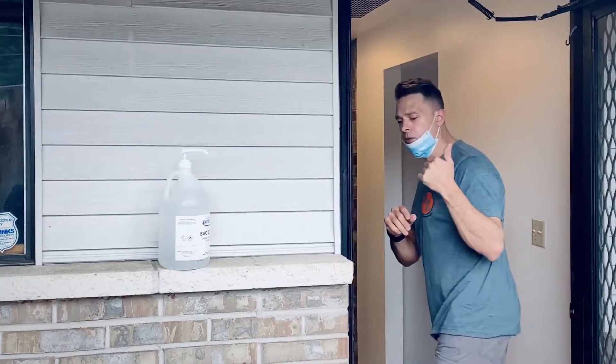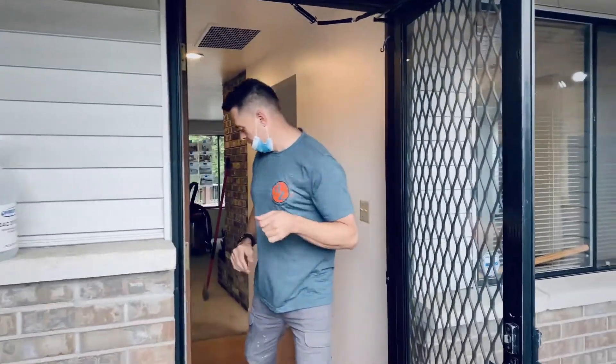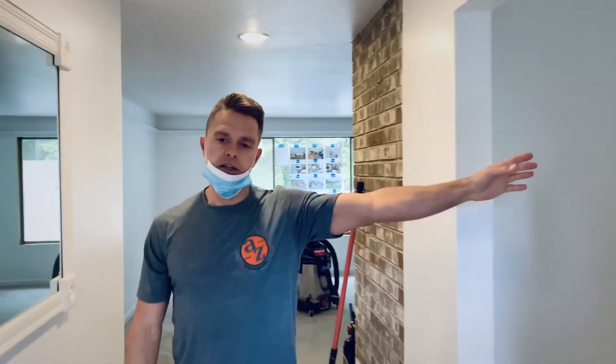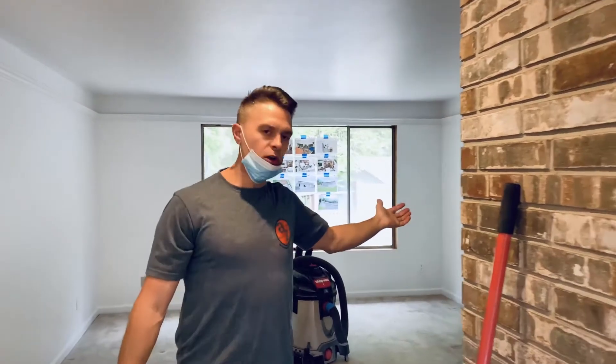Come on in. We got our PPE on, we got our hand sanitizer going in and out of the space. Come through here — this is the entryway, off here is the kitchen, and this is like the living room area.